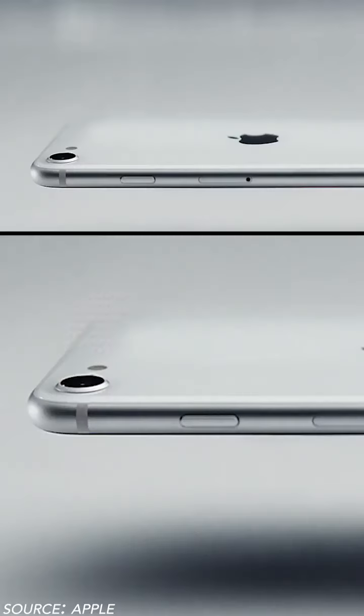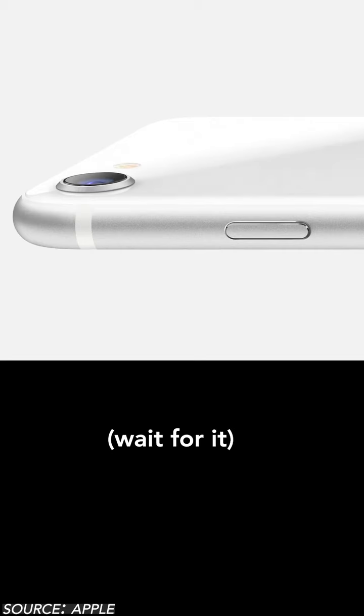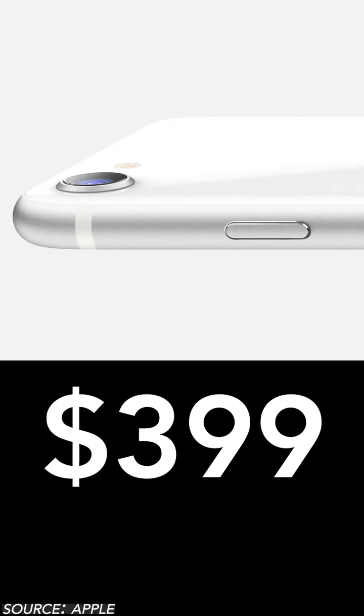What's up guys, David here, and Apple just announced a brand new iPhone. We're not even halfway through the year yet, but we have a new iPhone. It's not the iPhone 12 — that's still later this year — but it's the second generation of the iPhone SE, their budget smartphone.